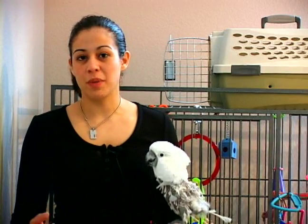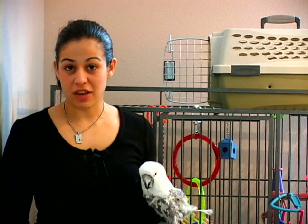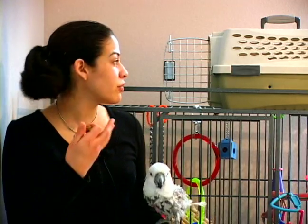Hi, my name is Elizabeth and we're going to speak on behalf of Expert Village. What we're going to talk about today is how to get your bird to voluntarily go into a crate for travel.